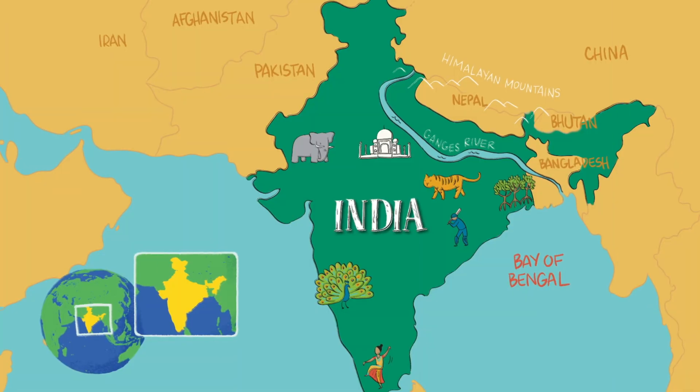Hey, Linda here. India is clearly a very colorful country. It's located in Southeast Asia and is home to tigers, elephants, a sport called cricket, and tons of ancient buildings. The country has a lot of extreme history and some of it can be considered out of this world.